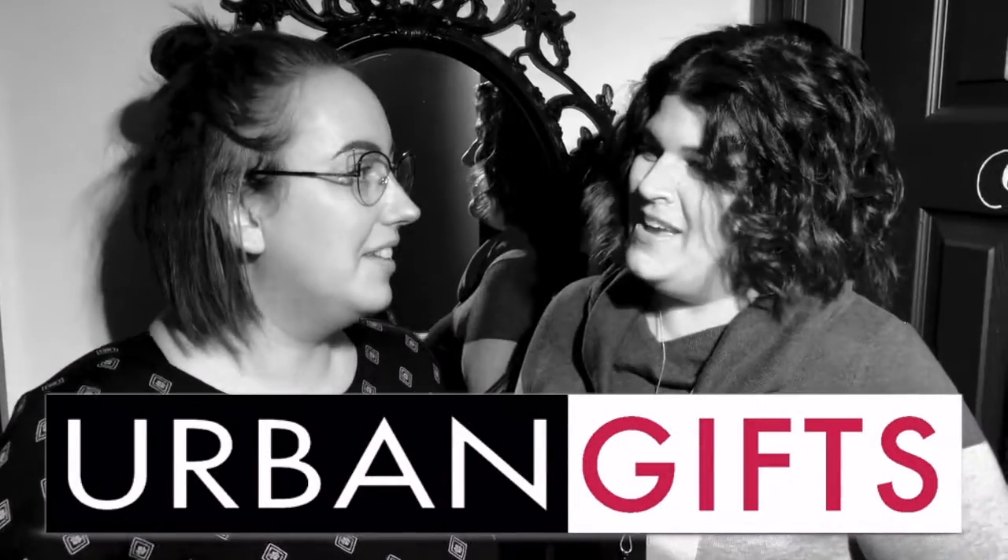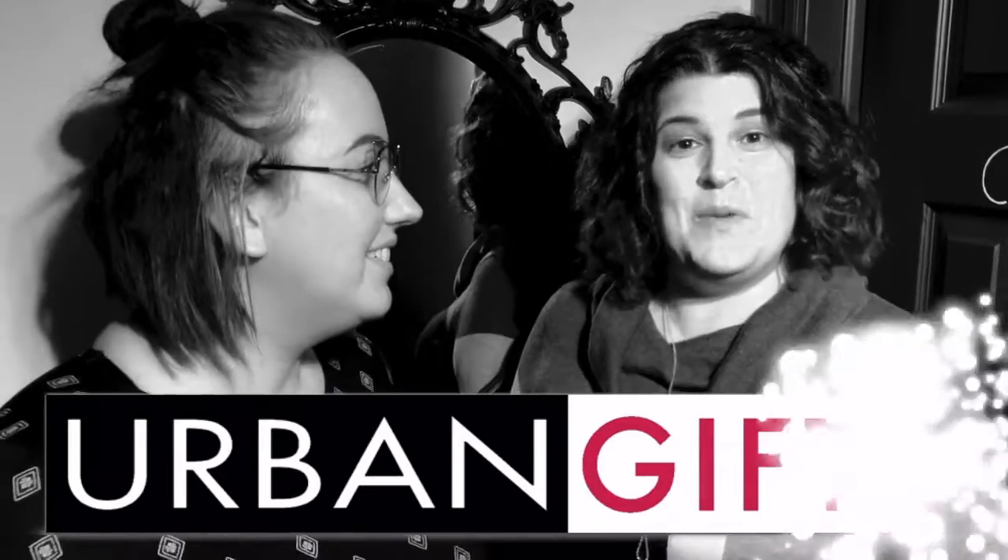Hi, it's Carrie here from the Urban Spa and I have Britta here with me. This is one of the times that she's actually not behind the camera. We dragged her out from behind it because what you're signing up for right now and giving us information for was actually her brainchild. So I wanted to give her credit where credit's due. The page that you're on is for the Urban Gifts, so I'm gonna let Britta take it away and explain a little bit more about what we're doing.